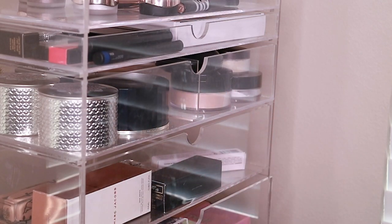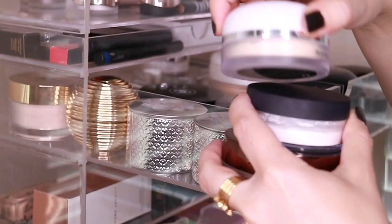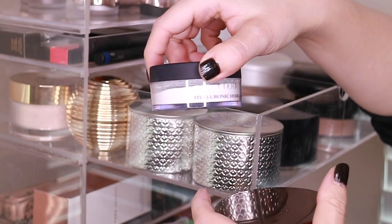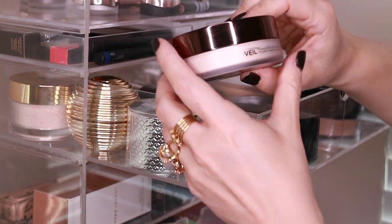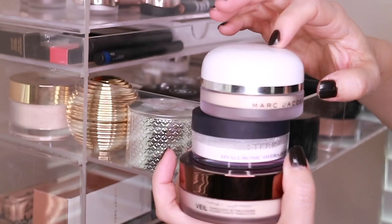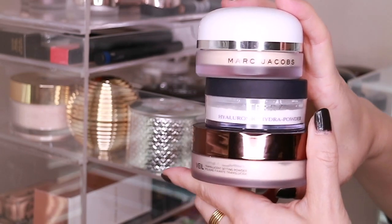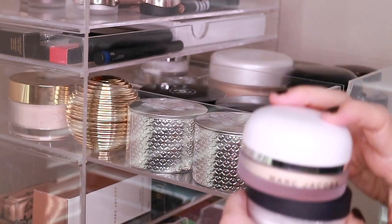I actually have three sitting up here: I have the Marc Jacobs Finish Line coconut setting powder, the By Terry Hyaluronic powder, and the Hourglass Veil translucent powder. These did not really work out for me — this one made my makeup look really thick, and I thought these two were a little bit too drying. So I'm actually going to hand these over to Risa Does Makeup, because she has a very different skin type than I do and I think they would work a lot better for her.